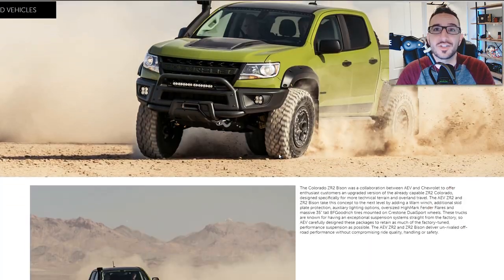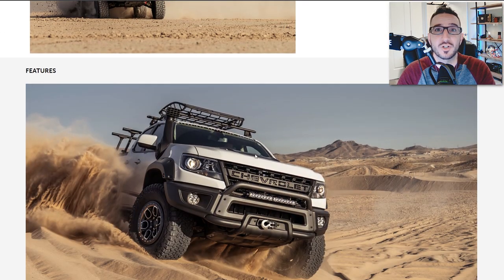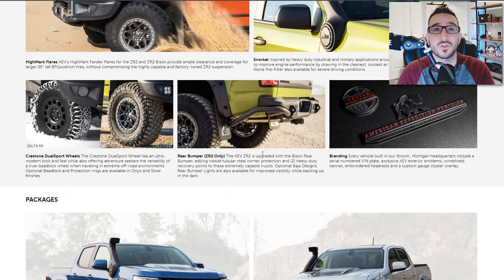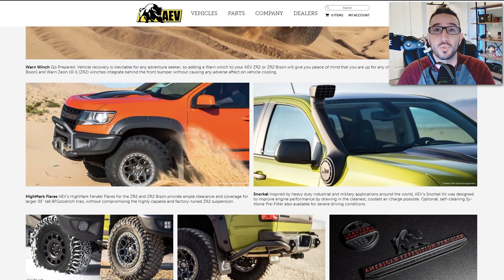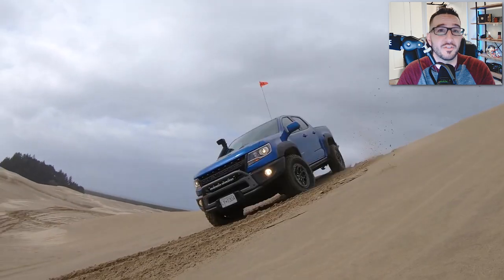If we head over to AEV's website, it's pretty obvious that this truck is no standard ZR2. We've got custom steel bumpers with a warn winch up front, tubular steel corner protection out back with two integrated recovery points, 35-inch tires stuffed under this thing wrapped around Crestone dual-sport wheels, fender flares, a 4.10 axle ratio upgrade, a tie rod sleeve kit, and even a snorkel kit.